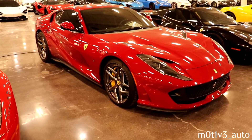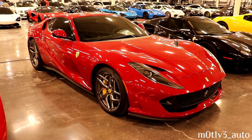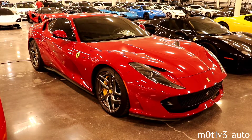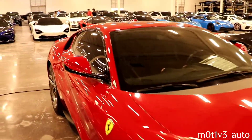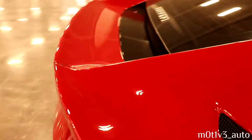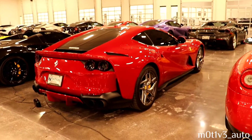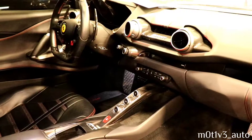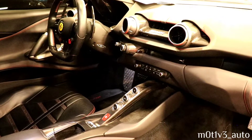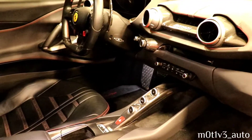This is a 2019 812 Superfast. Here's the interior on the 812 Superfast. There's your badging on the dash, and your seats.